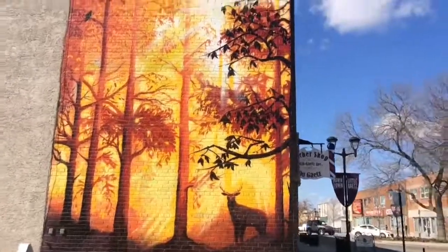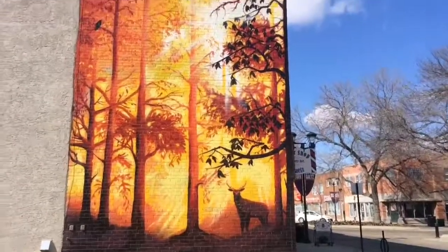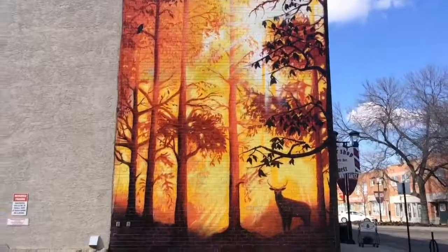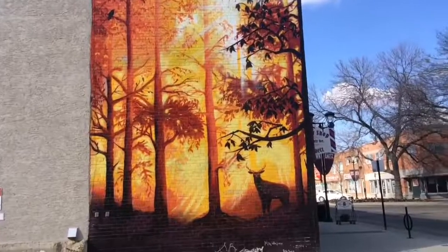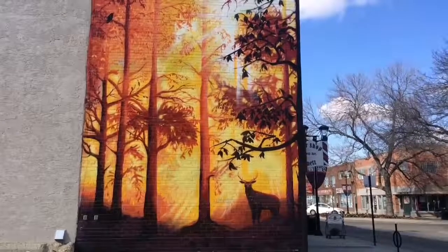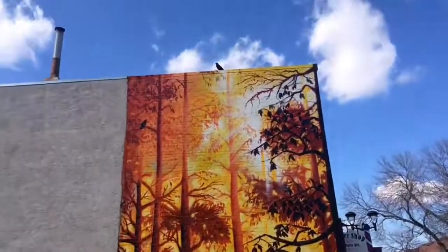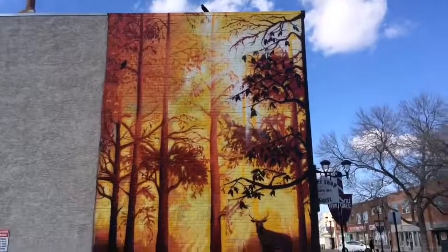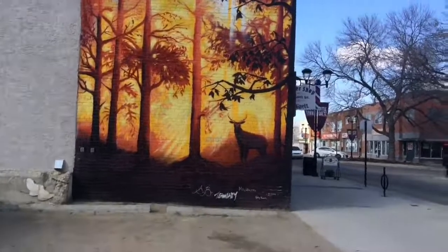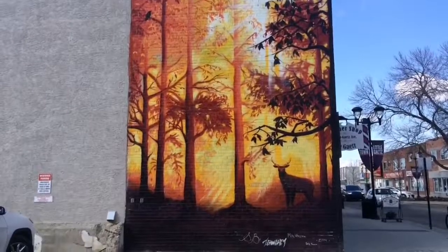Welcome to a new video series covering the murals in downtown Red Deer. I want to showcase these murals as I found them to be quite interesting, and this is the first one in this series. I don't know the title of this mural — all I know is it's a mural of a deer in a forest being lit by golden sunlight. It's almost like you're actually in the forest, but you're actually in the downtown core of Red Deer. It's really cool.